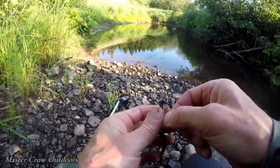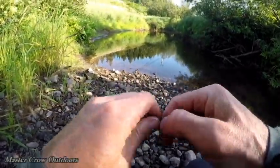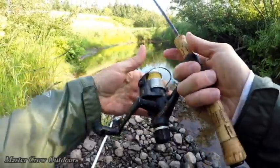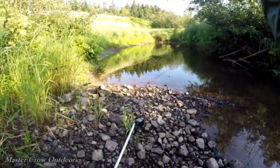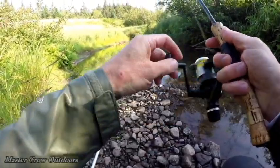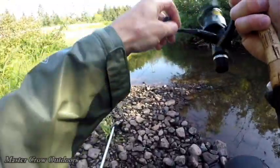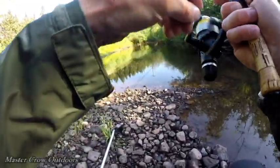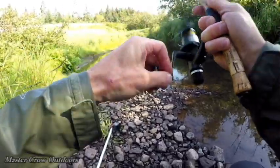He hammered that as soon as I hit. Now let's see if we can pull another one out of there. Oh, another nice trout — wow, that's a big trout folks! He's pulling drag.